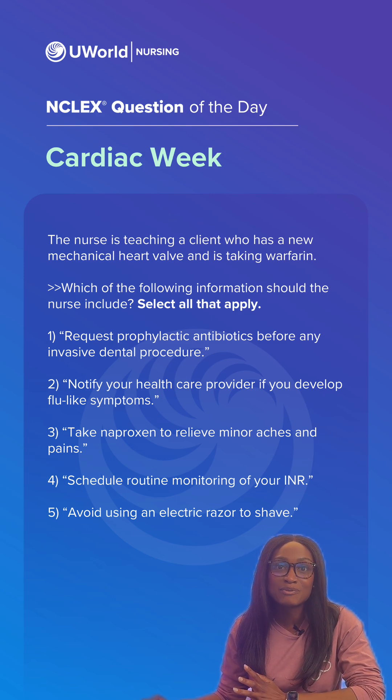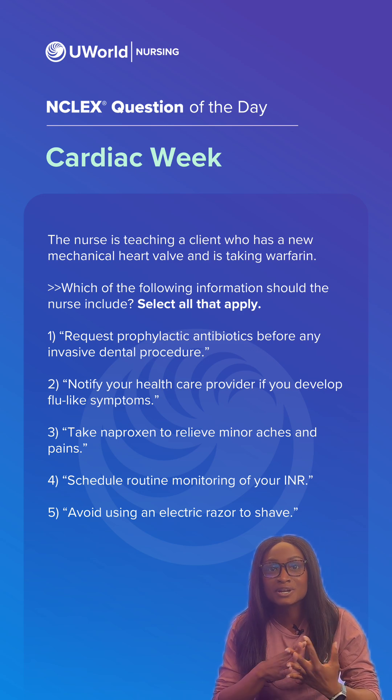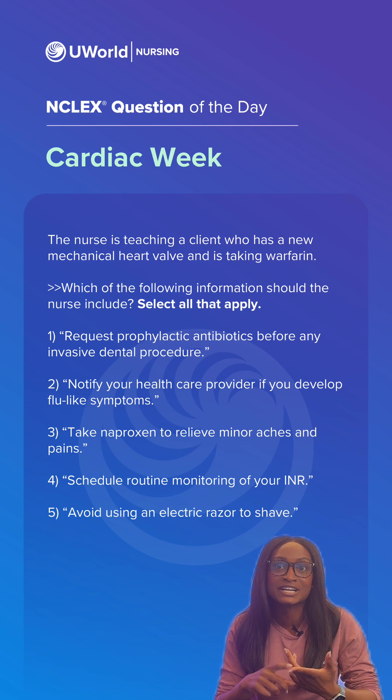For a client with a new mechanical heart valve taking warfarin, the main teaching points focus on balancing the medication's effect to prevent blood clots while also not causing dangerous excessive bleeding. This requires strict medication adherence,